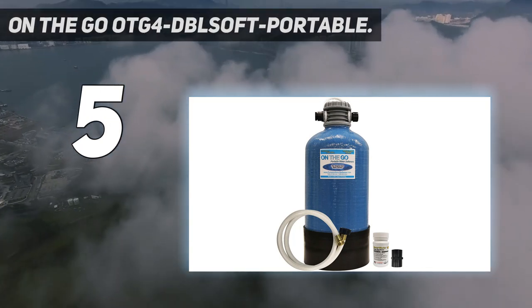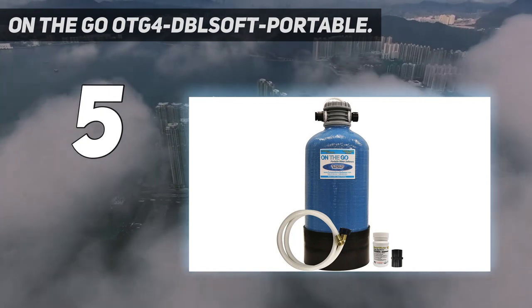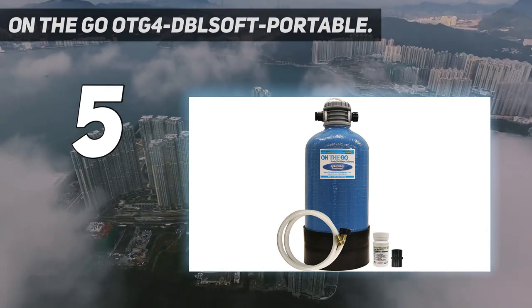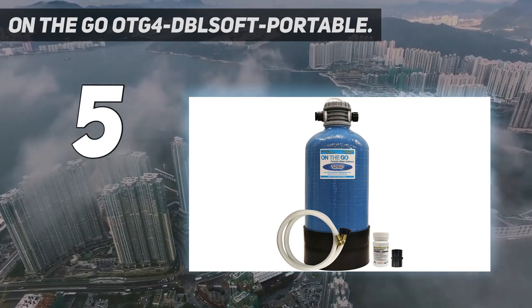Its unique features include an easy-to-carry handle on top, large mouth opening for easy salt addition, high-grade premium resin, and a travel-friendly option of cap and plug to prevent leakage. It is built for quick and simple regeneration, and will allow high flow rates with very low pressure drop.